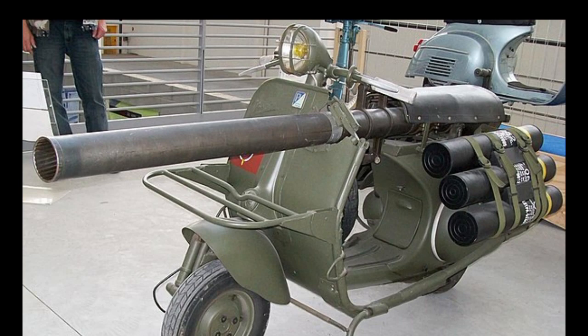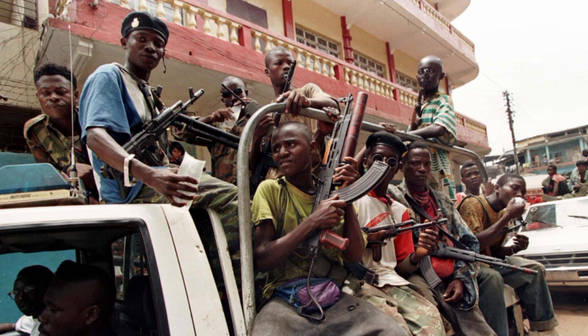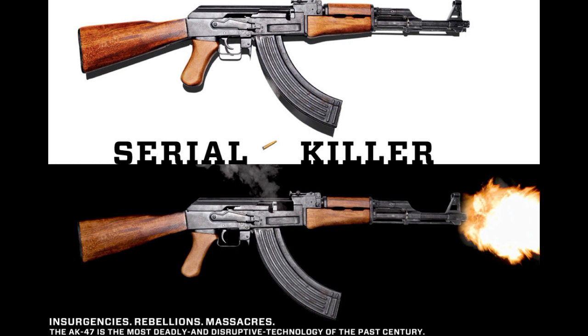That's enough history before the history — let's move on. In today's world, there are two things you associate with every militia, rebel, and group type: the technical and the AK-47. Though saying it out loud, it could be AKs of any variety. The AK-47 has been outdated for a while now and the current standard is actually the AK-74. For a more complete picture, let's just throw in the RPG.